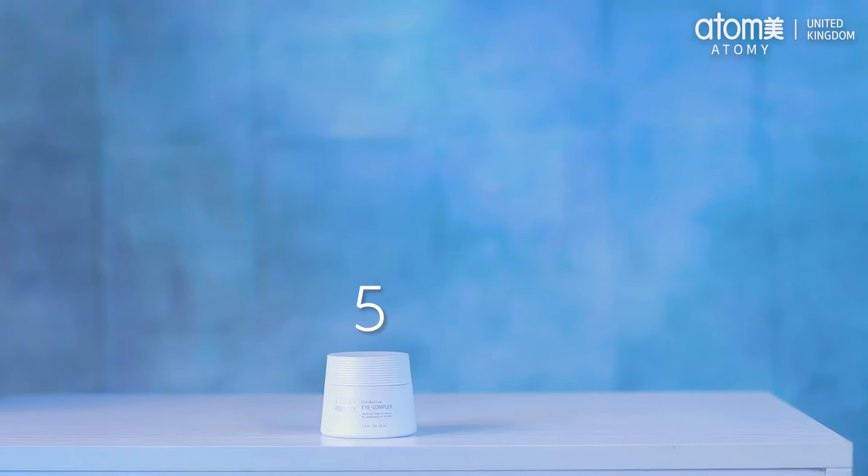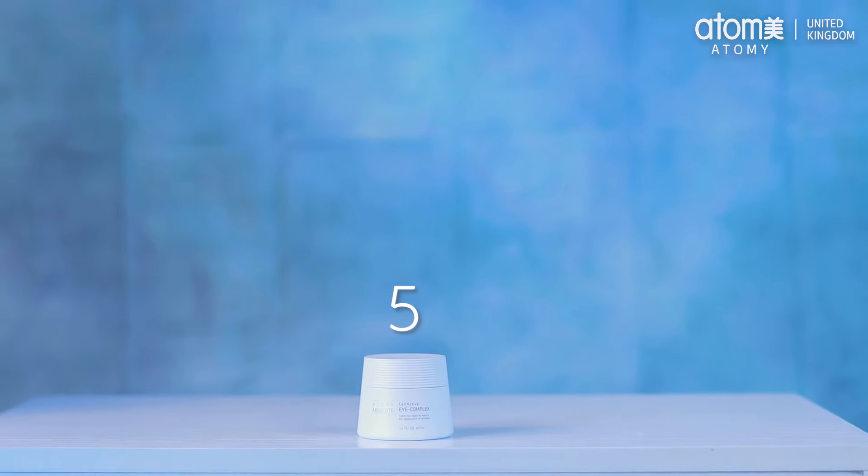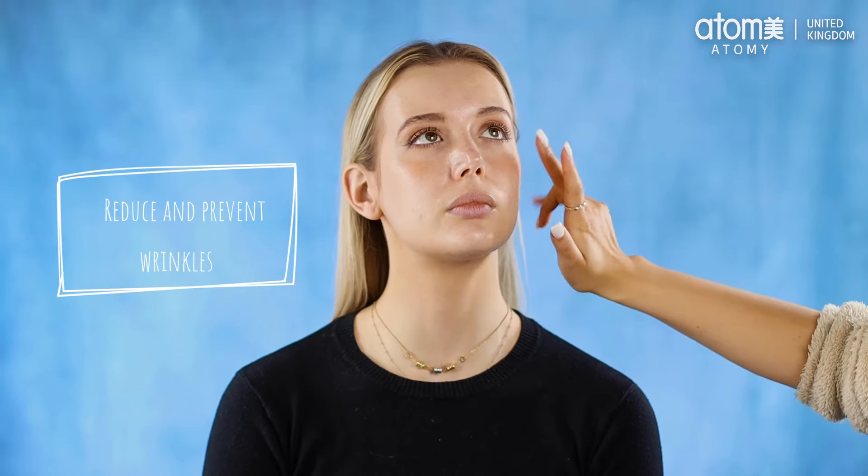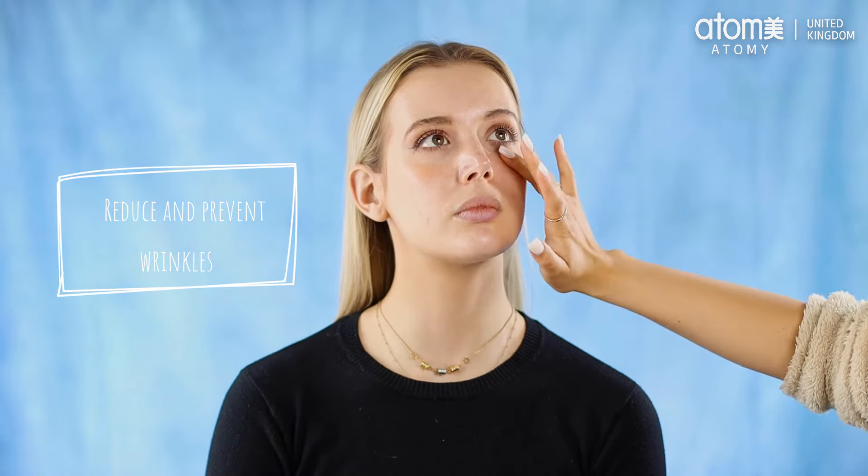Next, it's time to apply the Cell Active eye complex. Using one finger, apply our highly concentrated daily eye cream, which helps dramatically reduce the appearance of wrinkles and prevent future wrinkles, all whilst firming up the skin under the eyes. I use this daily and I know that you will too.